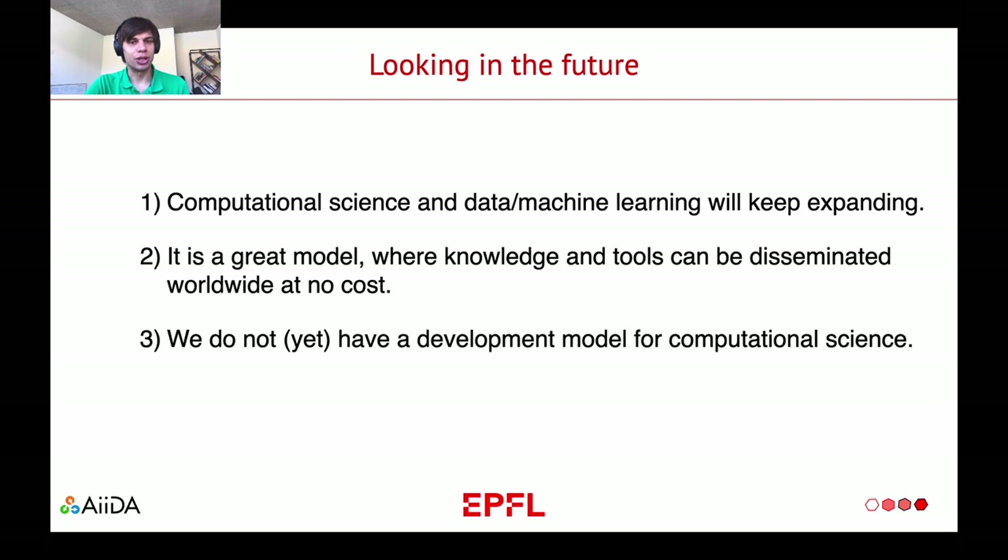Also, it is a great model because the knowledge and the tools that we have at our disposal can be disseminated worldwide at no cost. You cannot think of any other science that allows such a possibility to distribute the tools and the knowledge basically instantaneously. And the sad part about this is that we don't yet have a development model for computational science. Basically, in academia there is no model to support computational science in a long perspective.